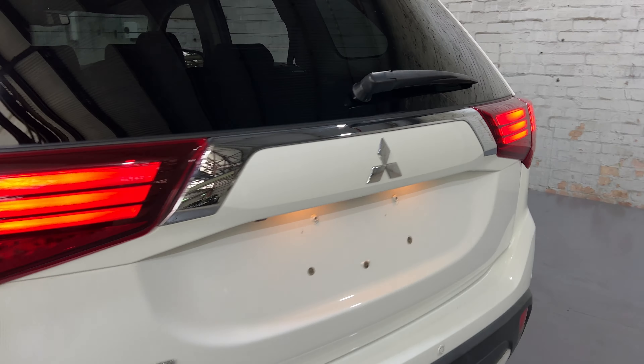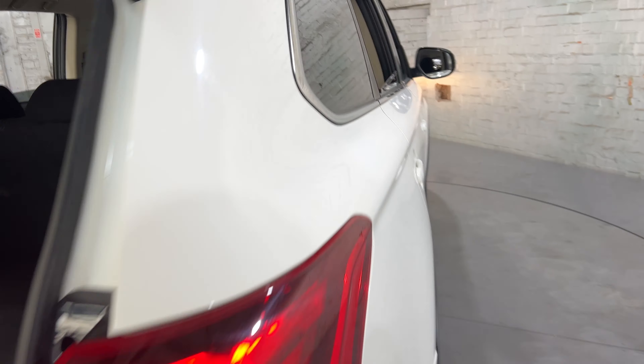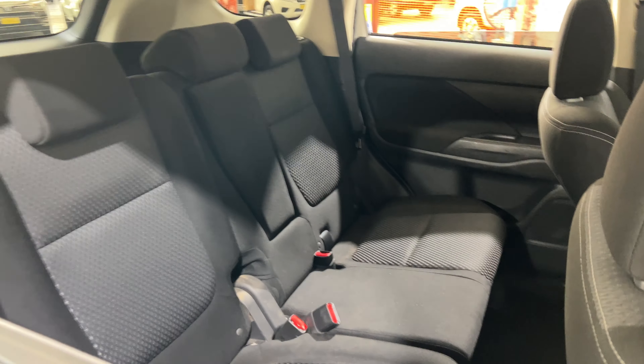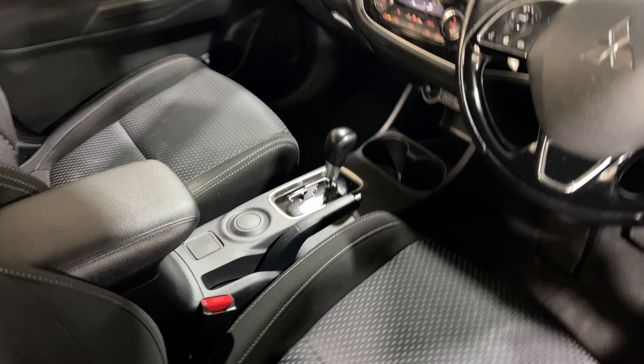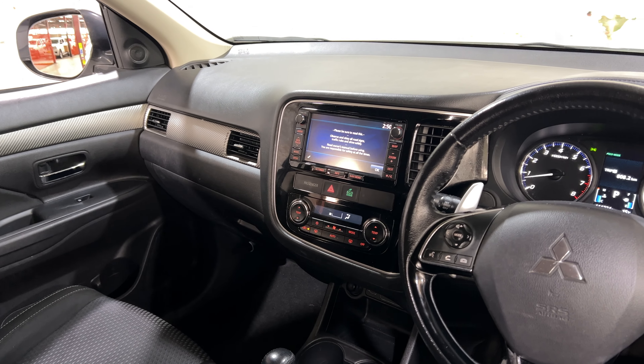This car also has a 3L engine and is an automatic transmission. It features the original head unit with Bluetooth connectivity, those cameras, and sat nav.